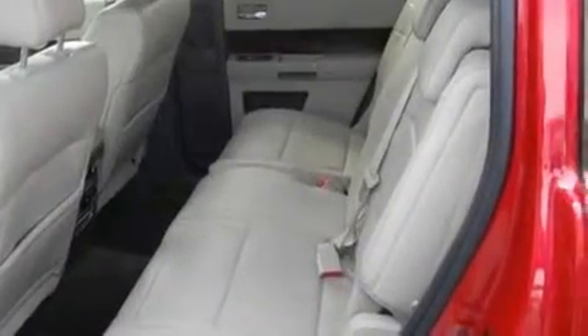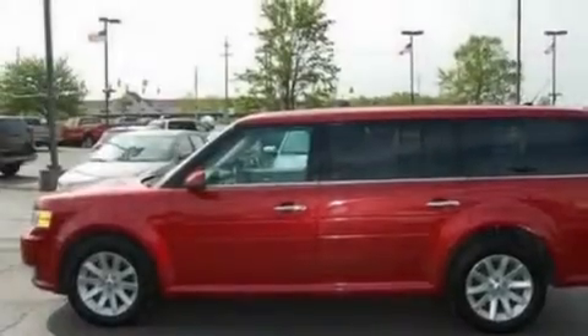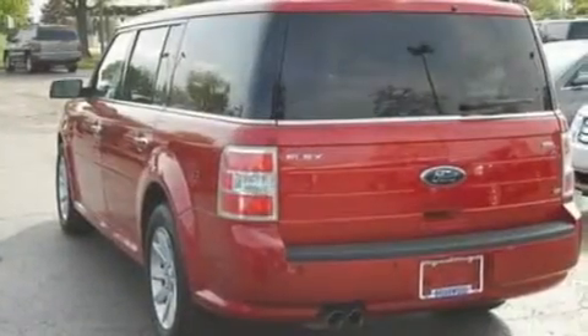Its top features include power-adjustable driver pedals, memory settings for the driver's seat positions so you can recall your favorite position with the push of one button, cruise control, a six-speaker audio system, and leather and alloy steering wheel trim.